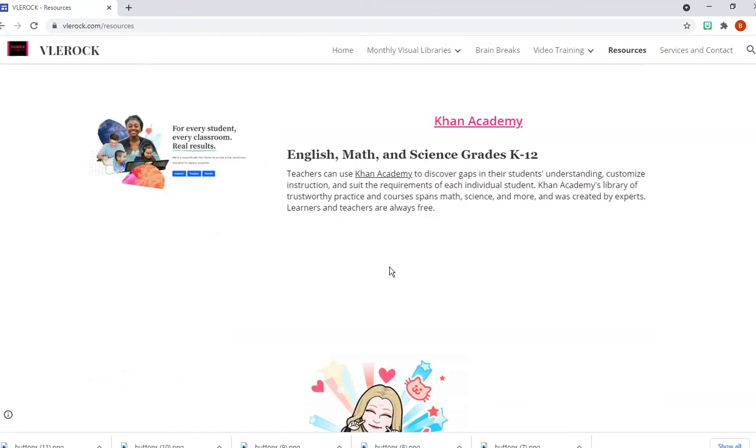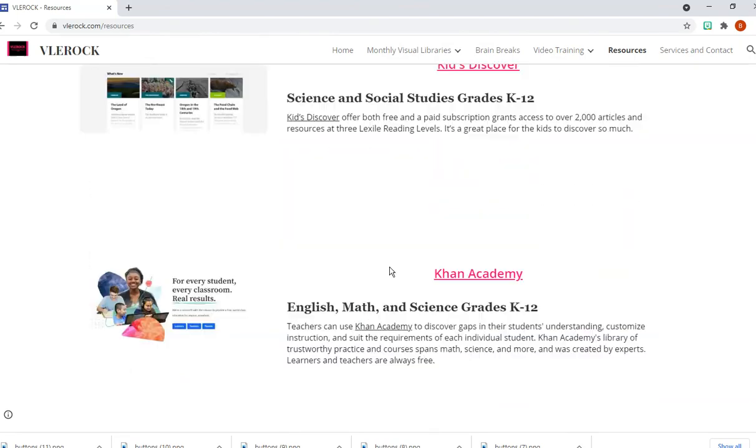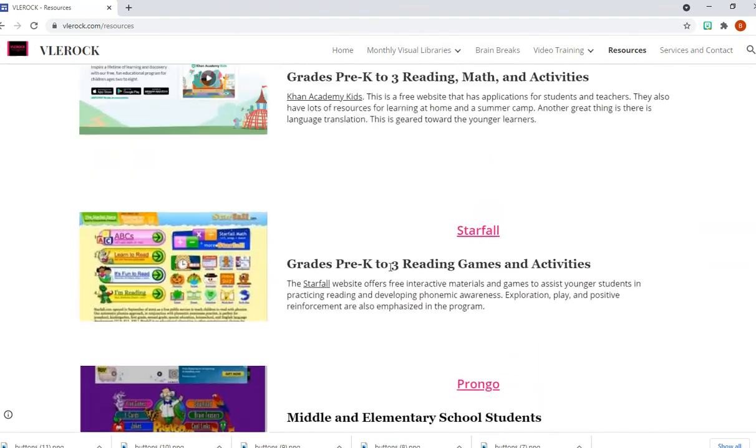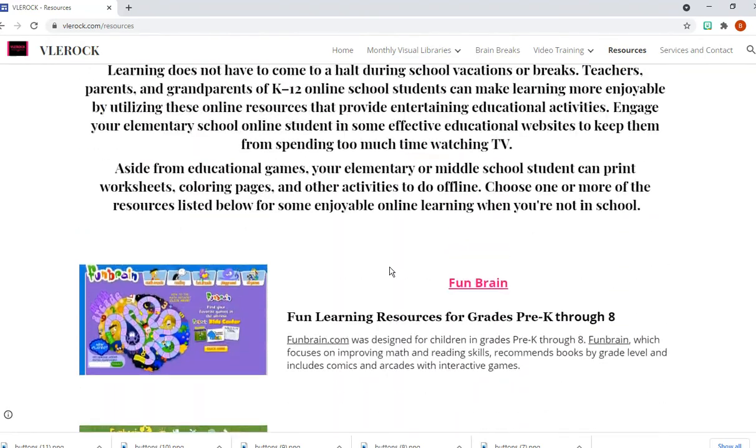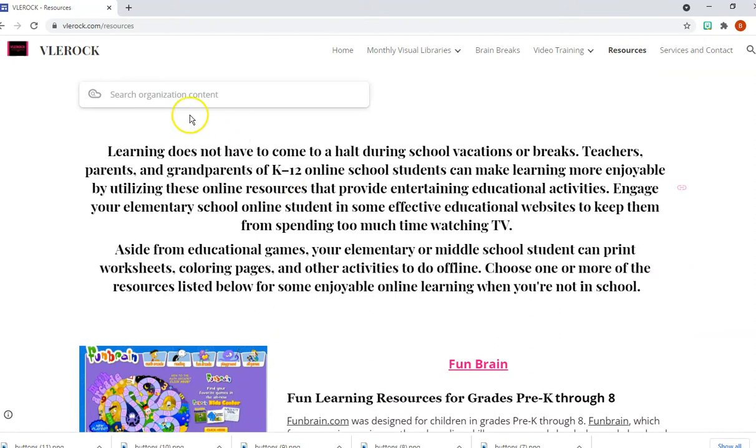I'm going to continue to add to this list — I'm just a little bit tired. I've redesigned the website and still have a lot of preparation for the coming week. You can also use the search bar here to search for your own content.